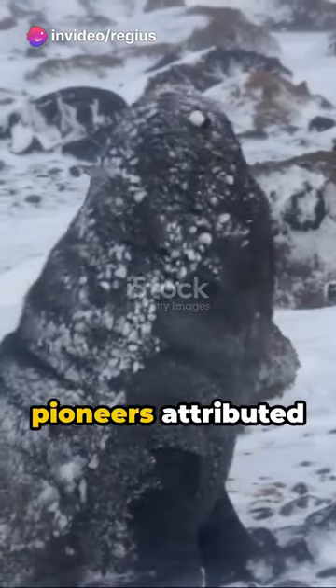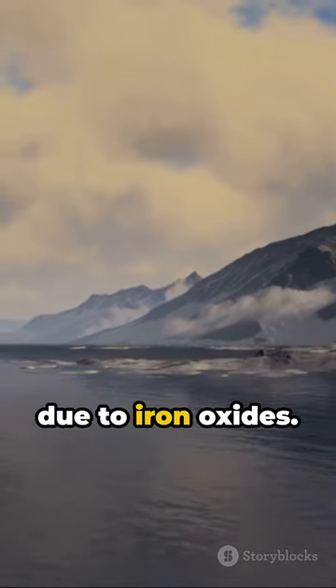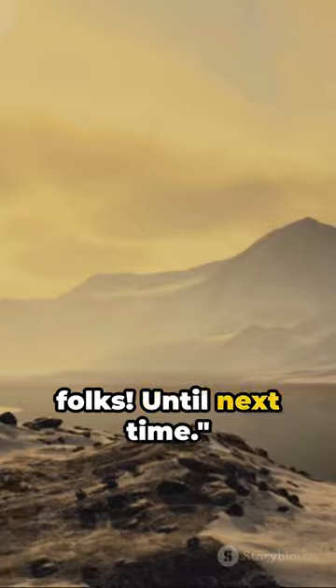Early Antarctica pioneers attributed the red color to red algae. However, it was later proven to be due to iron oxides. Intriguing, isn't it? Stay curious, folks. Until next time.